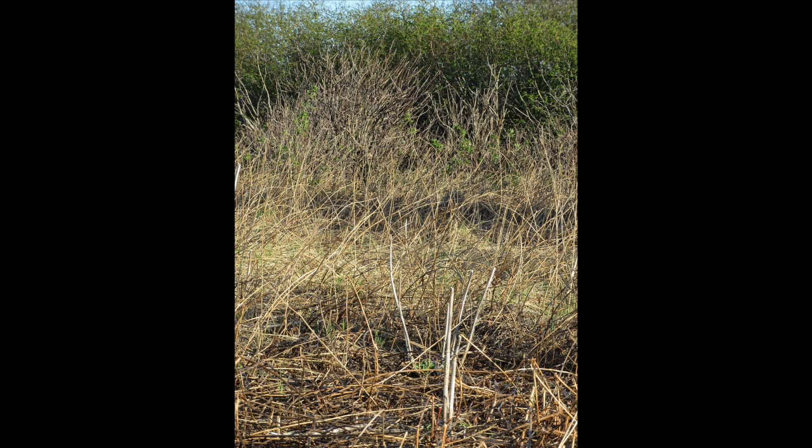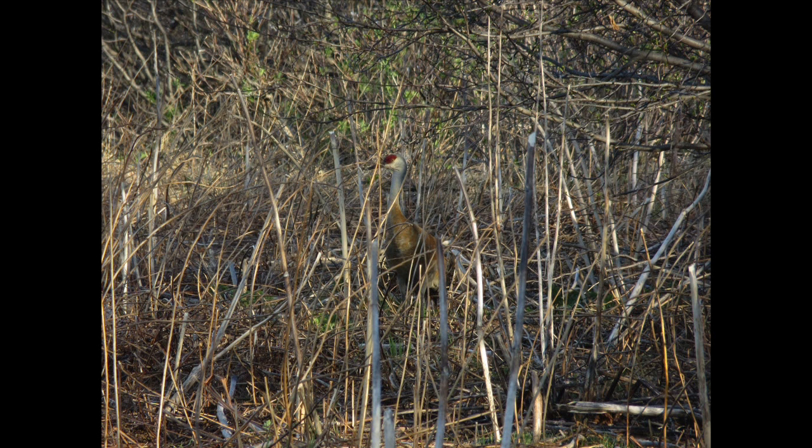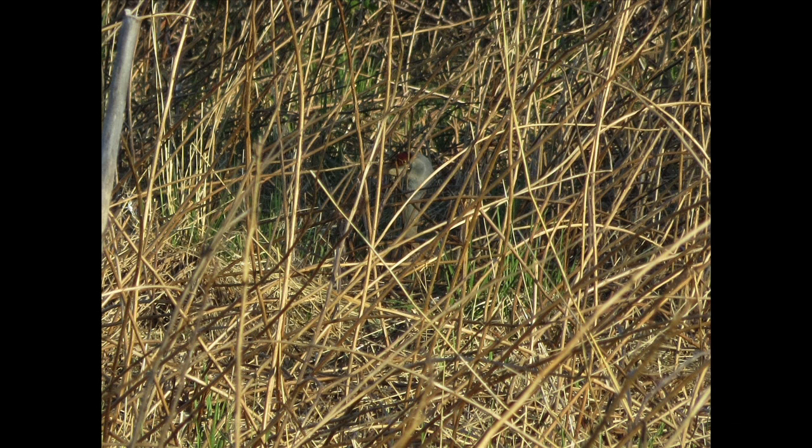Sandhill cranes are masters of camouflage during nesting season. On the nest, they blend in completely. Camouflage is important to help avoid detection by predators like bald eagles, ravens, and coyotes.